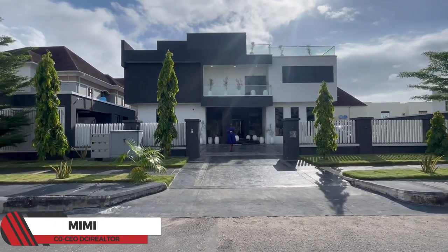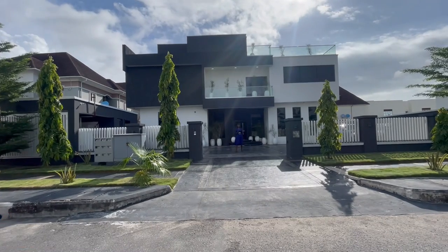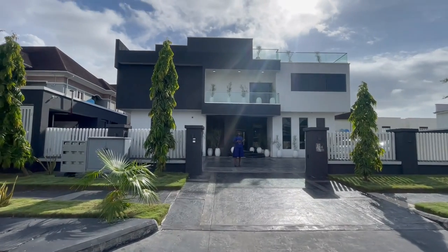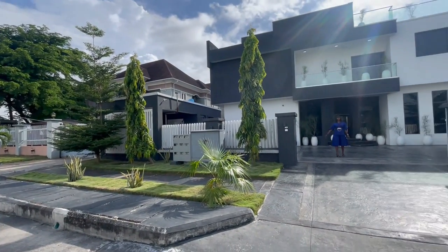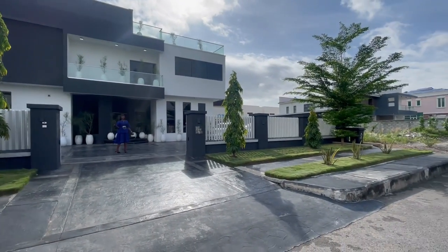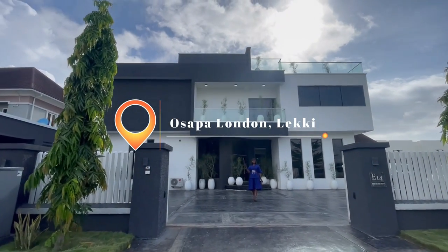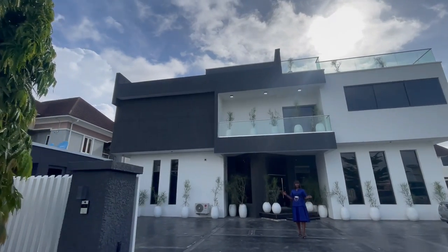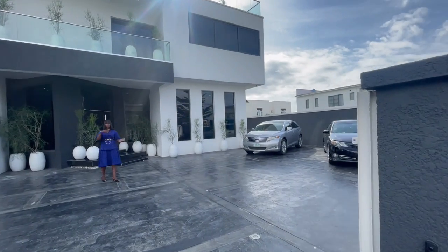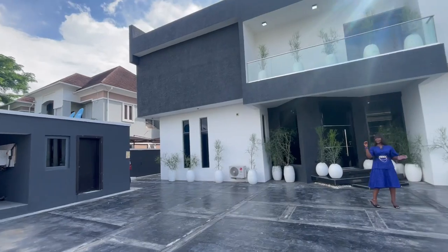Hello everyone, welcome back to our channel. I bring you the very best of properties in Leki, Lagos, Nigeria. Today I would like you to join me in touring this massive five bedroom duplex built in Osapa London, Leki Lagos. It's in a private estate, a well serene environment, with proximity to Leki Phase One, Ikoi, and Aja.